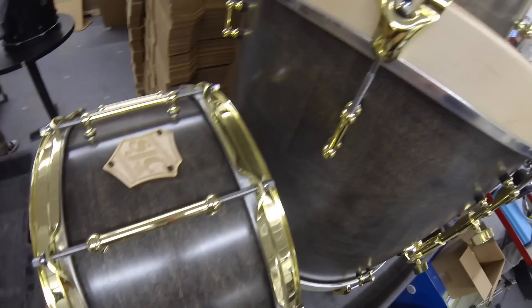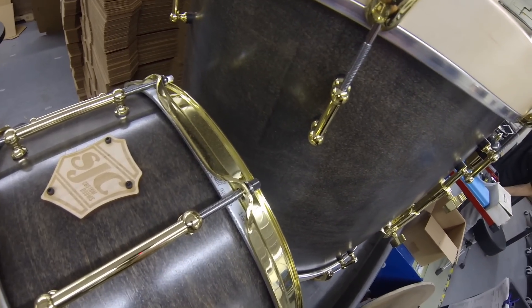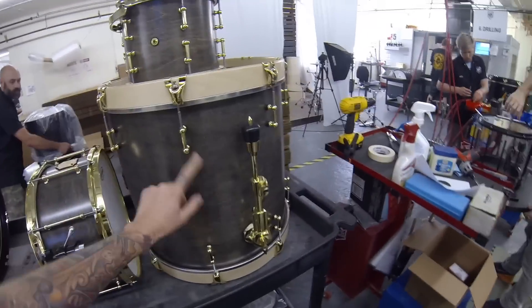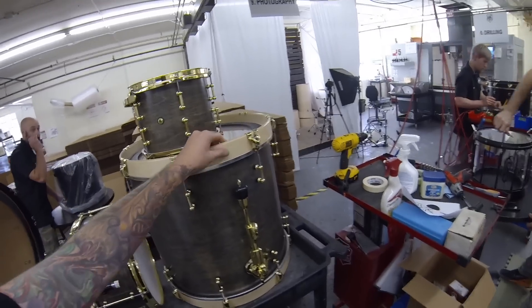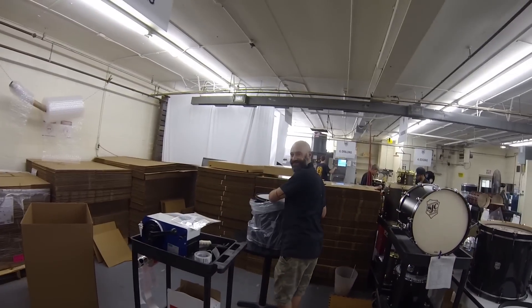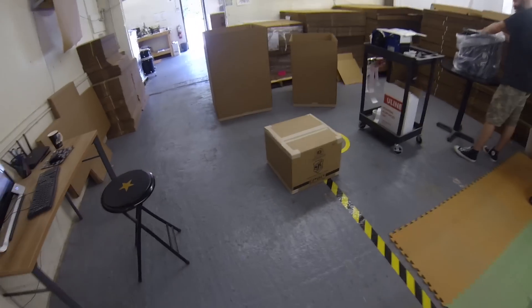Got a kit over here going out to Chapman So, all the way in Hong Kong — ghost black satin stained brass hardware with natural base hoops. Looks awesome. We got new boxes — I think I already mentioned that but I'm excited, they're awesome. Joel's having a fun time packing them — they're really cool.